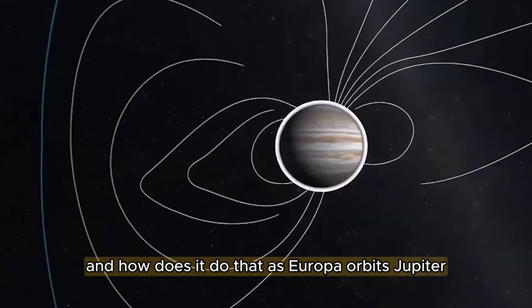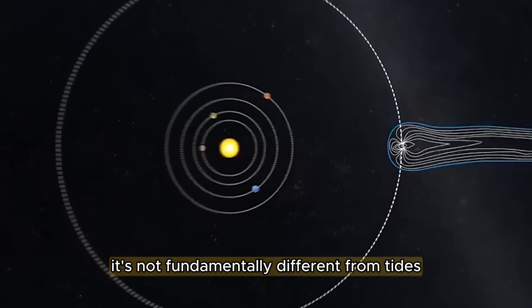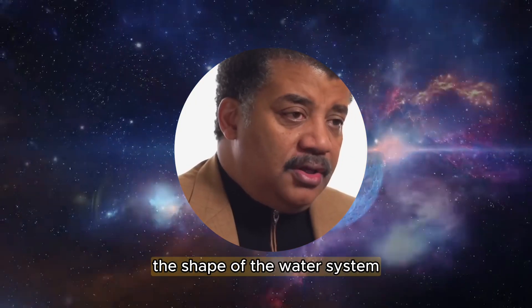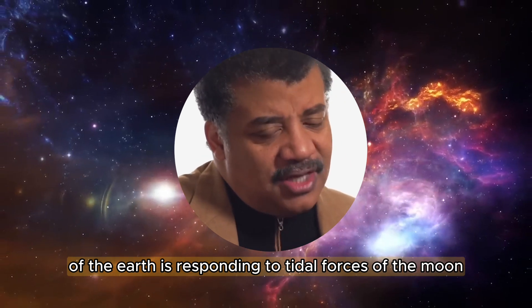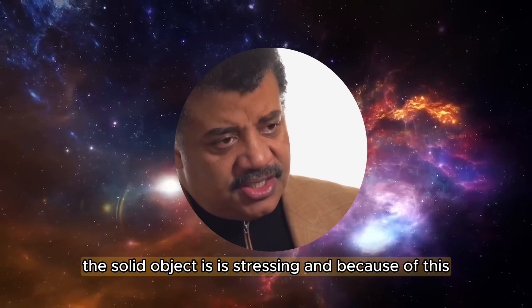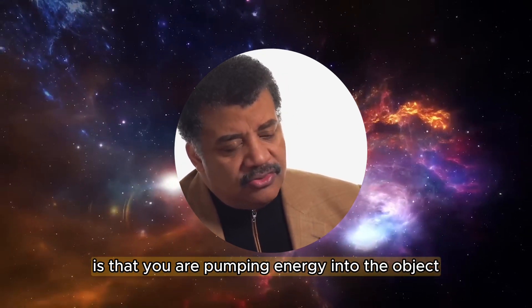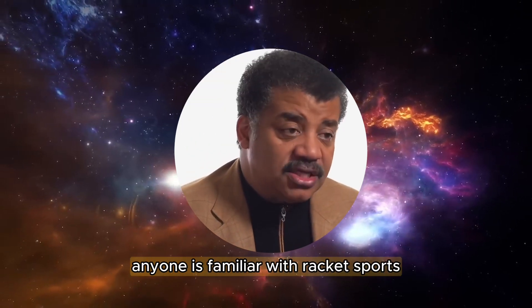How does it do that? As Europa orbits Jupiter, its shape changes. It's not fundamentally different from tides rising and falling on Earth — the shape of the water system of the Earth is responding to tidal forces of the moon. And when you do that to a solid object, the solid object is stressing, and a consequence of this is that you are pumping energy into the object.